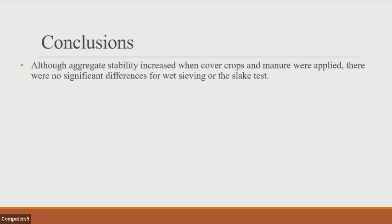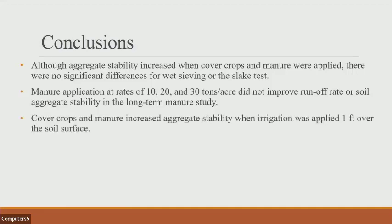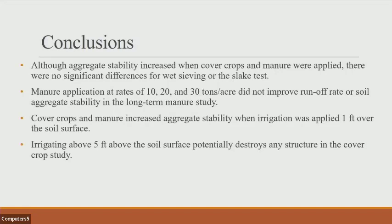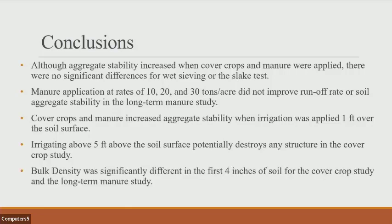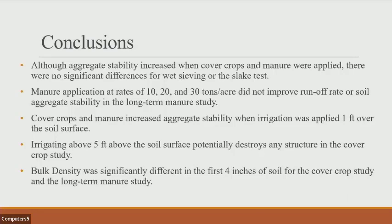In conclusions: although aggregate stability increased when cover crops and manure were applied, there were no significant differences for the wet sieving or the slate test. Manure application rates of 10, 20, and 30 tons per acre did not improve runoff rate or soil aggregate stability in the long-term study. Cover crops and manure increased aggregate stability when irrigation was applied at one foot over the soil surface, while irrigating at height potentially destroys structure. Bulk density was significantly different in the first four inches of soil for both studies, and reduced tillage did not significantly improve aggregate stability in the cover crop study.